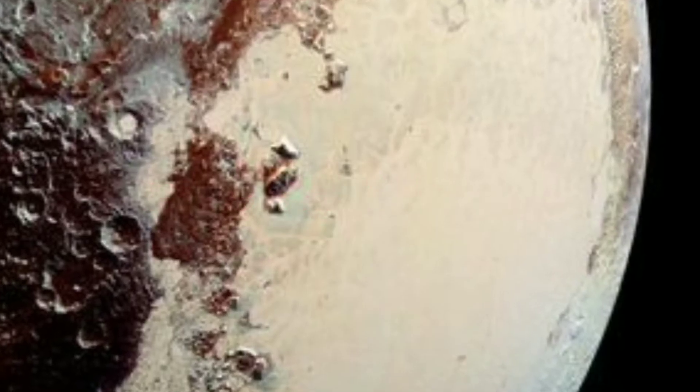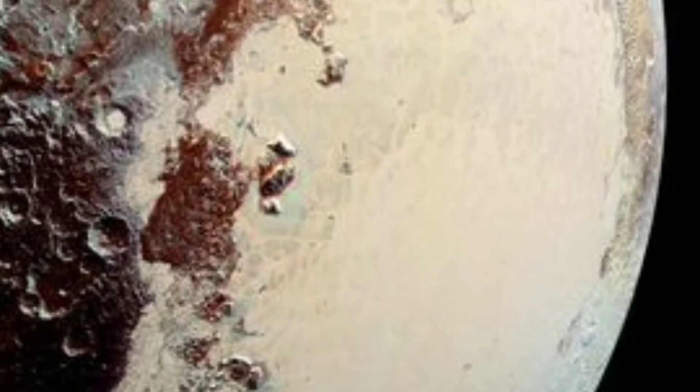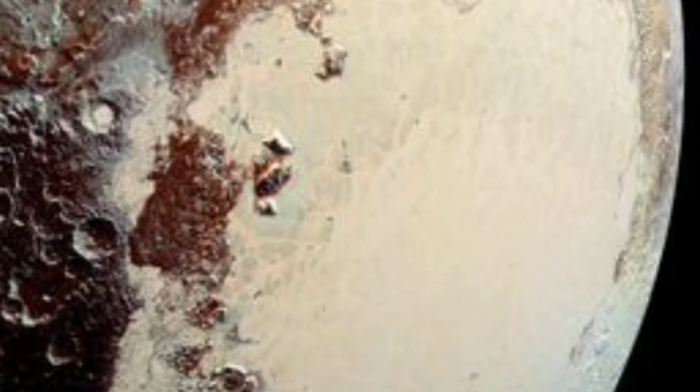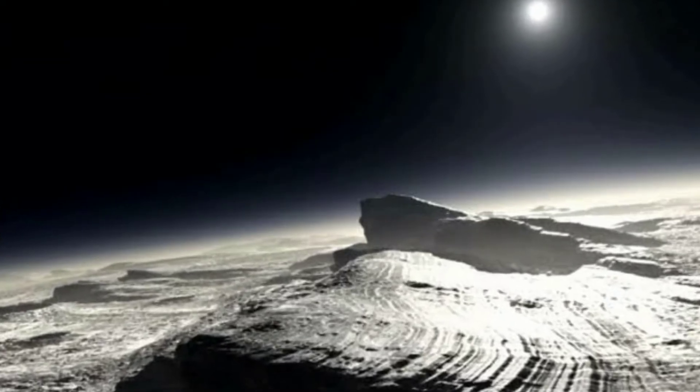Pluto has ice volcanoes. In an area southwest of Sputnik Planitia, researchers found a series of dome-like structures that could be explained by volcanic activity spewing material onto Pluto's surface.